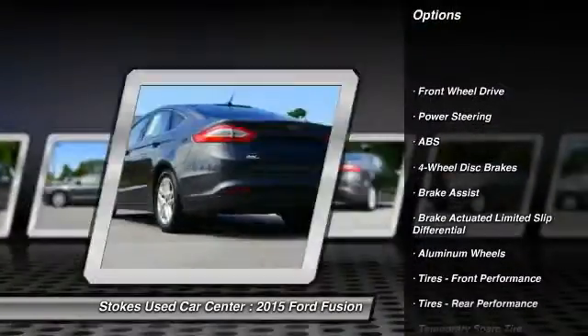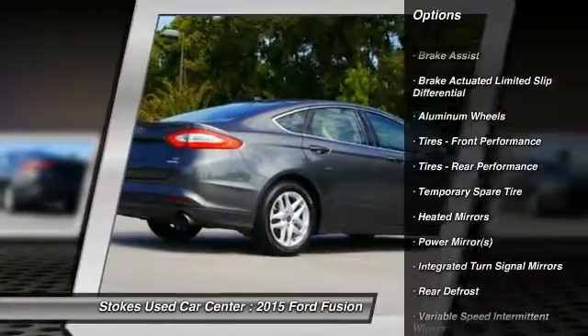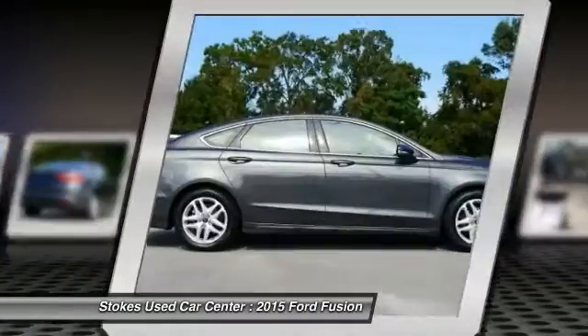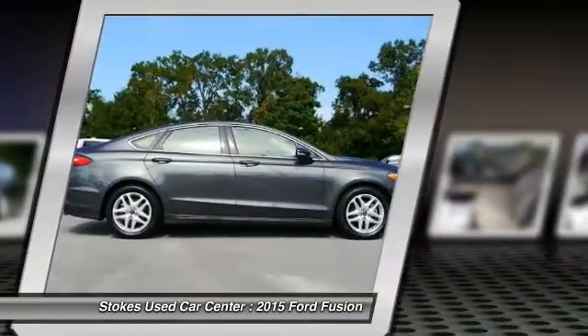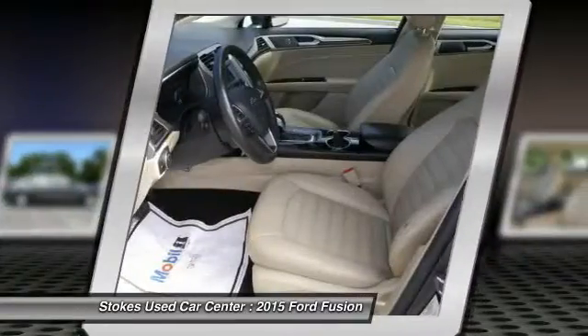Traction control. Steering wheel audio controls. Power passenger seat. Stability control. Keyless entry. Anti-lock braking system. Backup camera. Bluetooth. Power steering. Driver airbag.